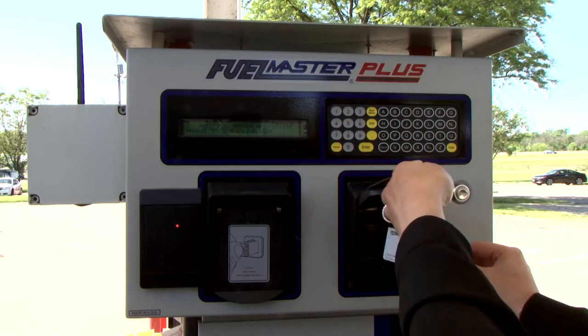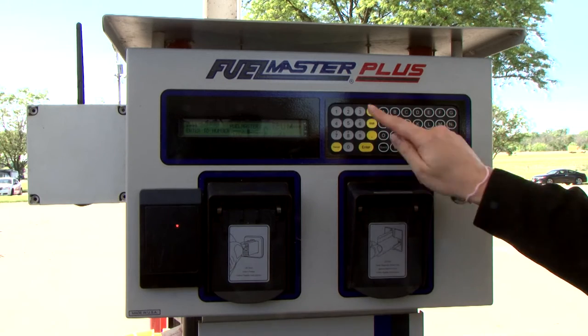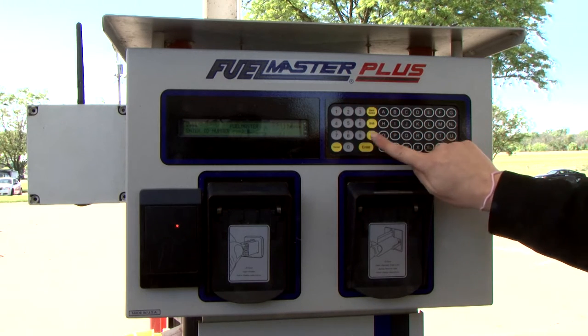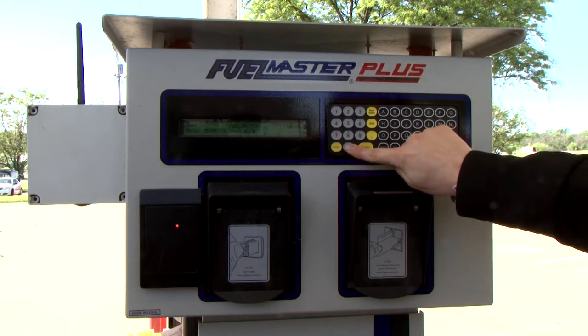First, insert your Voyager card in the FuelMaster unit. Second, enter your card's PIN number on the keypad. Third, enter your vehicle's mileage and pump your fuel.